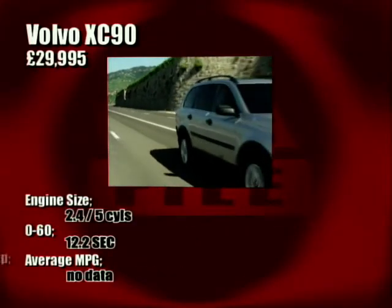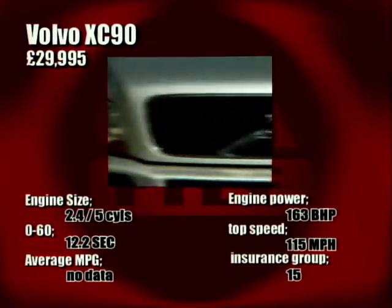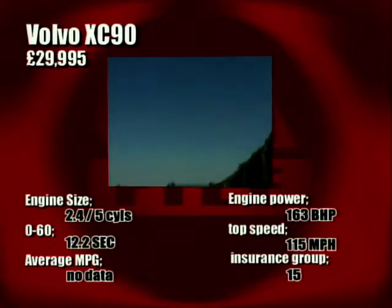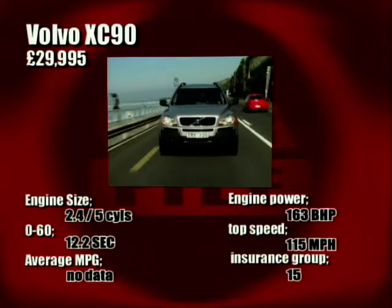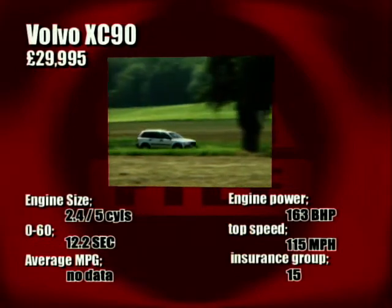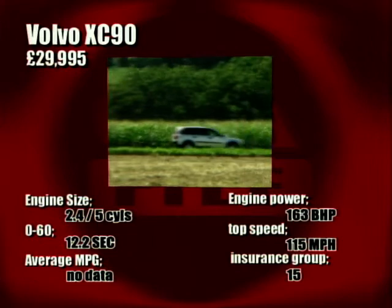So the XC90 certainly looks an exciting prospect. The lines are clean without looking like it can't handle the rough stuff, and with the use of those tried and tested engines, suspension parts and floor pans, you can be sure the Volvo will be a good performer. Plus, at under 30 grand, it's got a price to tempt many away from their regular saloon cars.